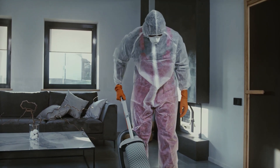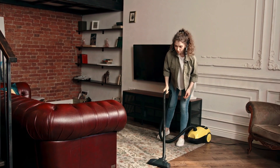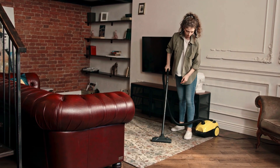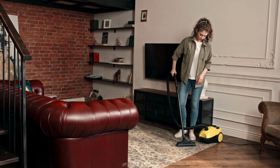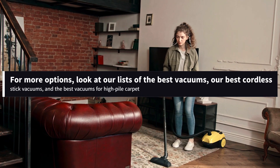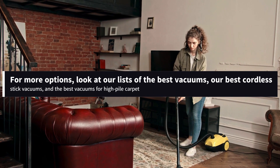We've tested over 130 vacuum cleaners, and below are our recommendations for the best cordless vacuum cleaners to buy. We selected these picks based on their performance on different surface types, their feature set, battery life, and price. For more options, look at our list of the best vacuums, our best cordless stick vacuums, and the best vacuums for high-pile carpet.